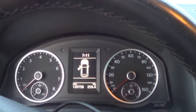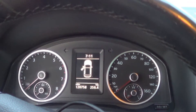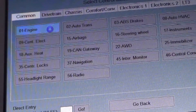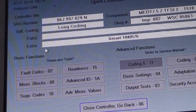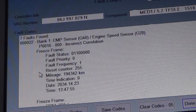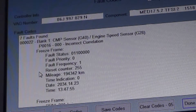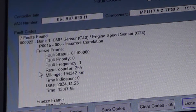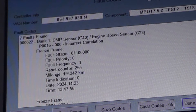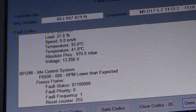I haven't turned the key on this yet. I was going to scan it first, but I do need to raise the hood and verify that it is a CCT engine. Seven faults found. Bank 1 cam position sensor G40, engine speed sensor G28, P0016 incorrect correlation — that's what I was expecting to find. And idle control system, RPM lower than expected.